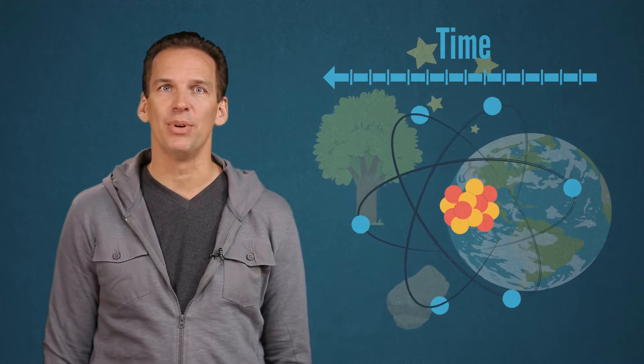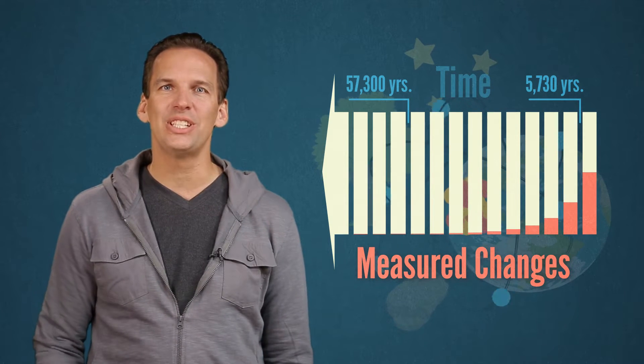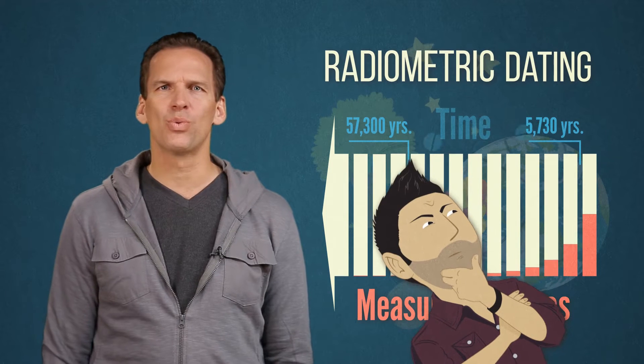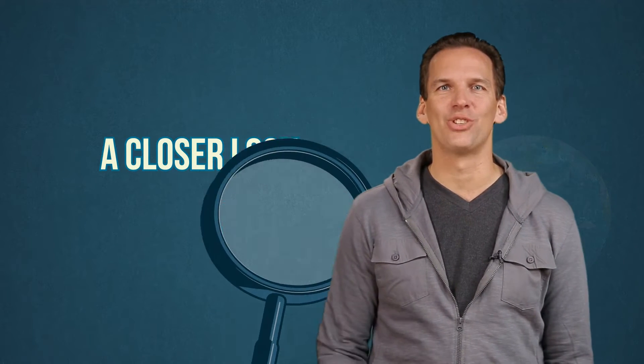More specifically, we know how the protons, neutrons, and electrons in an element will behave over time. Measuring these changes enables scientists to get an informed estimate of an object's age through a technique called radiometric dating. But many Christians wonder whether radiometric dating techniques offer a reliable way to measure the Earth's age. Let's take a closer look at how these techniques work and try to decide.